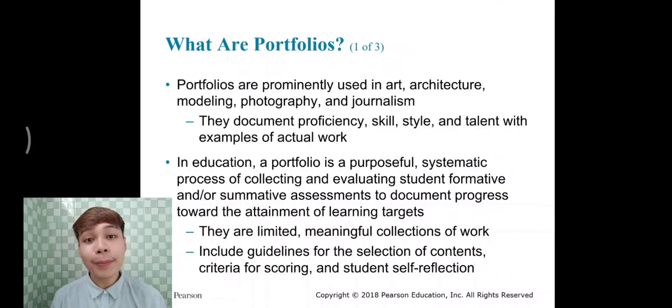What are portfolios? Portfolios are prominently used in art, architecture, modeling, photography, and journalism. They document proficiency, skill, style, and talent with examples of actual work. In education, a portfolio is a purposeful, systematic process of collecting and evaluating student formative and/or summative assessments to document progress toward the attainment of learning targets. They are a limited, meaningful collection of work that includes guidelines for the selection of contents, criteria for scoring, and student self-reflection.